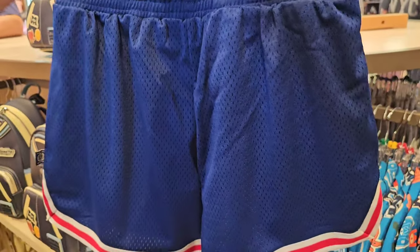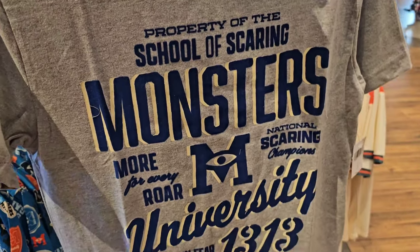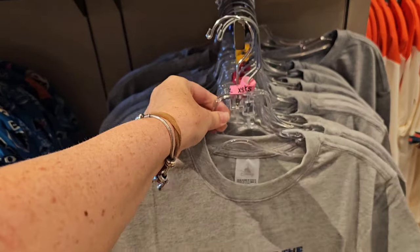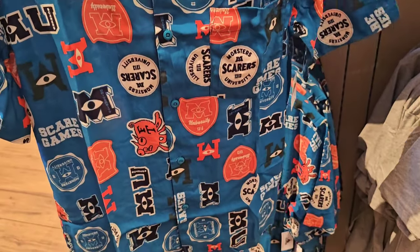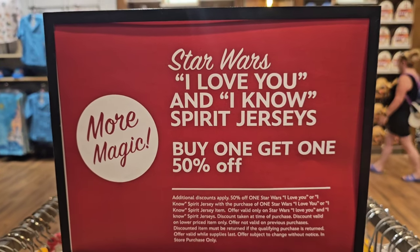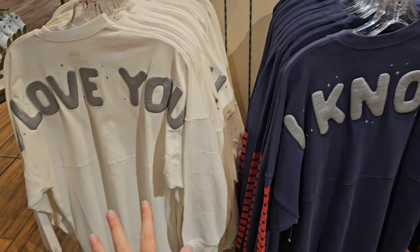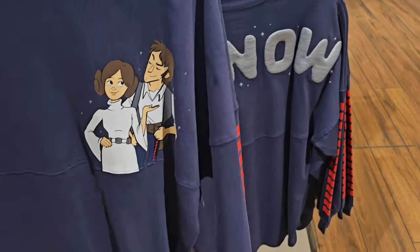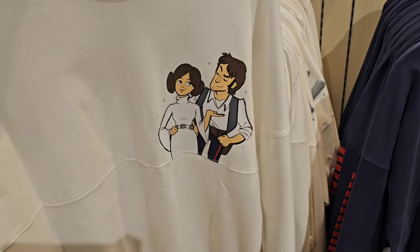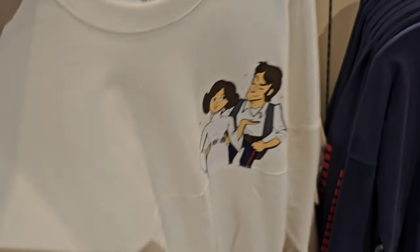These are some of the cutest gym shorts at $44.99. You also have a t-shirt - 'Property of the School of Scaring,' Monsters University, $34.99. And they also have an amazing button-down Monsters shirt for $64.99. For those of you who love Grogu - look how stinking cute this is! I love the neutral tone so you can match it up with just about anything in your wardrobe, and that is $34.99 with a little bit of embroidery.